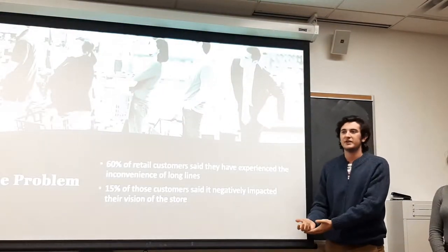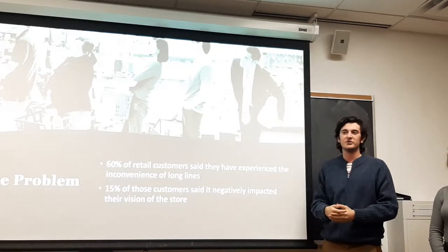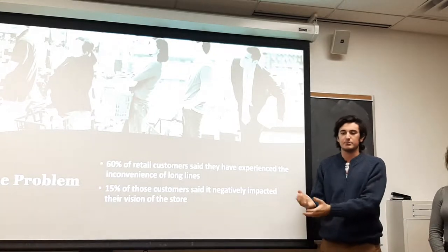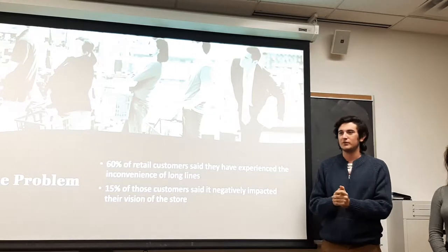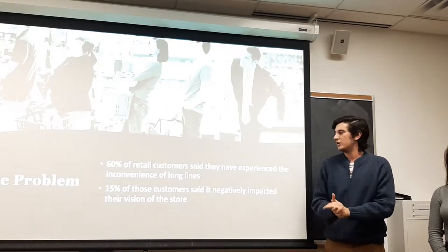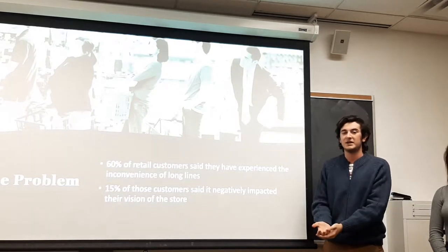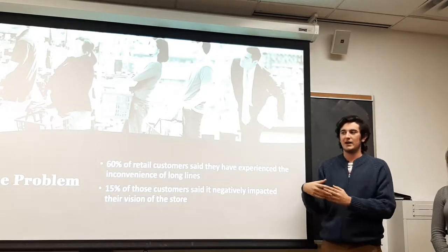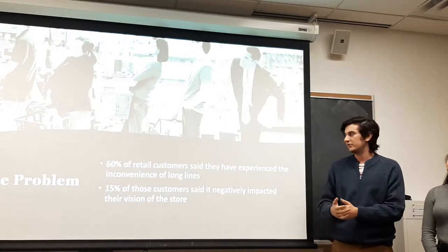What is the problem that we are trying to tap into for our solution? 60% of retail customers said that they have come into a store, or have already had things picked out, and they see a huge line and have no intention of purchasing after seeing the line is too big. 15% of these customers said this eventually impacted their vision of the retail store on the long term very negatively.